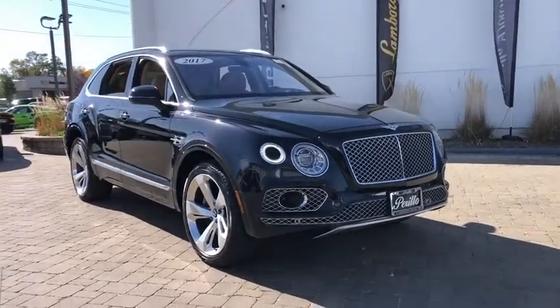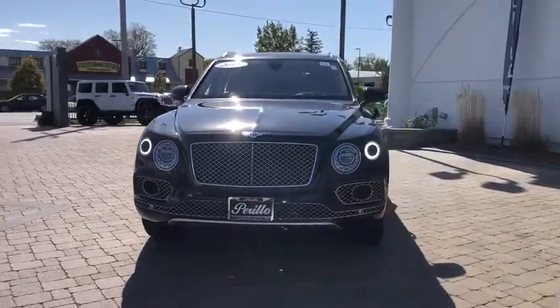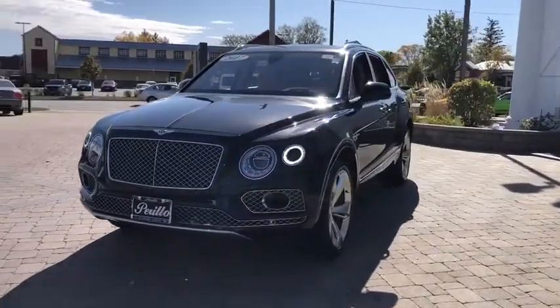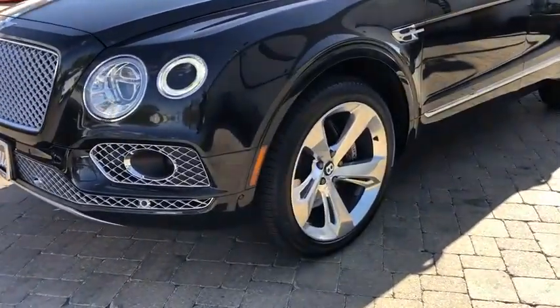Looking for the right vehicle? Check out the 2017 Bentley Bentayga. The Bentley Bentayga is a robust SUV with plenty of power. Rich leather and incredible attention to detail make for a fabulous interior.